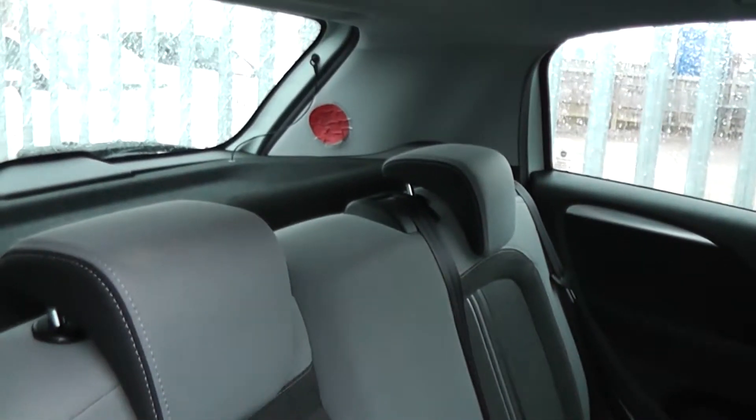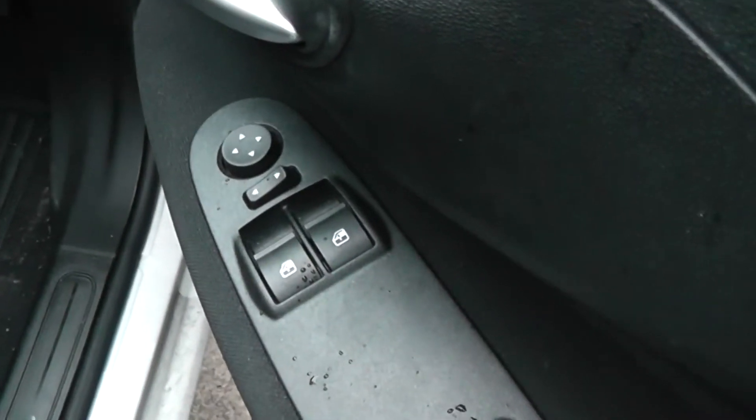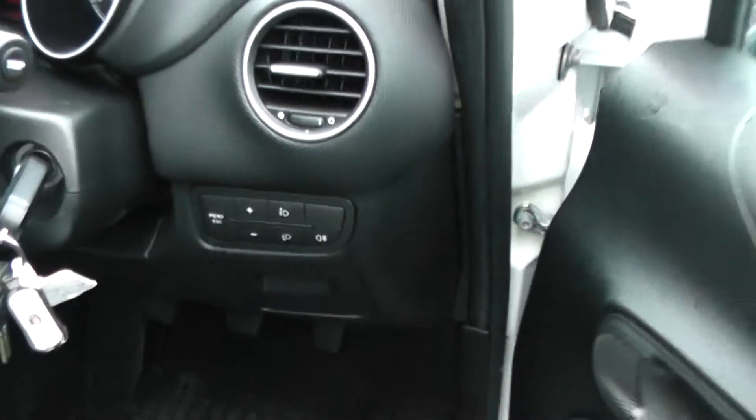Cloth upholstery in the interior, all in excellent condition showing no sign of any wear or tear at all. Electric windows in the front of the car, and it also has electric mirrors. Upholstery is in excellent condition throughout. It also has a height adjustable driver's seat, and you can also change the headlight adjustments.